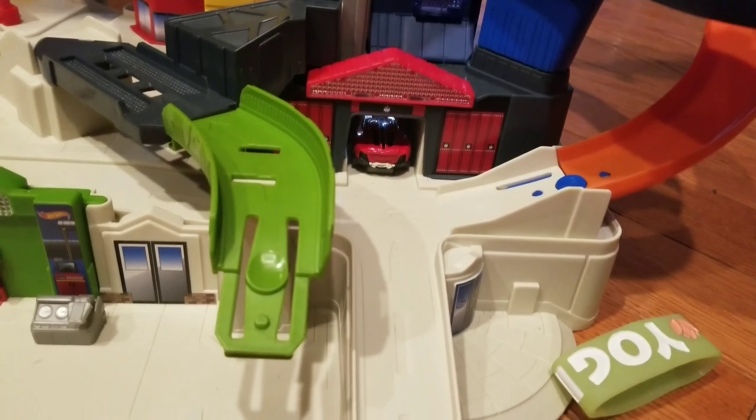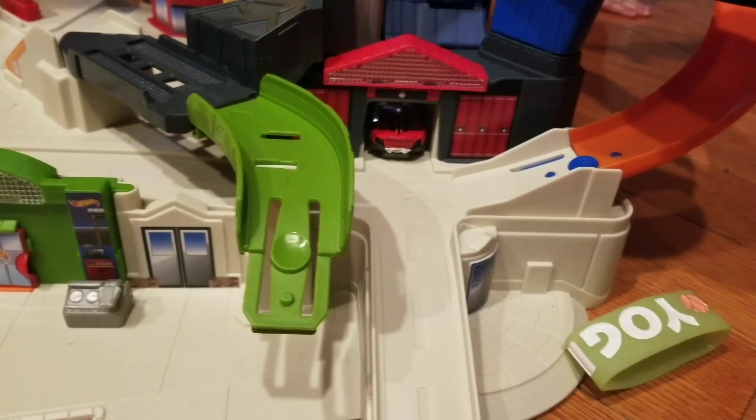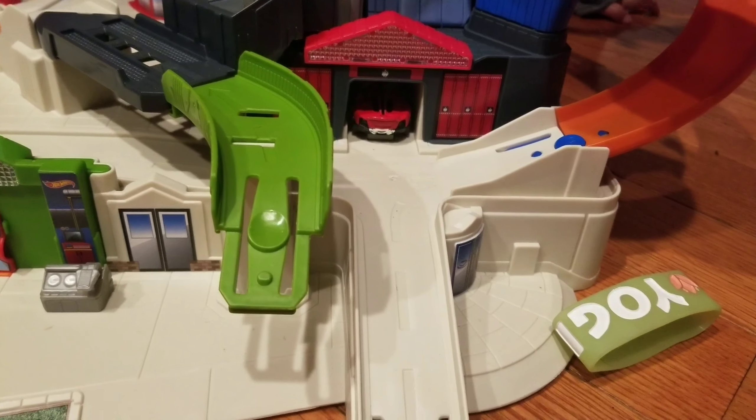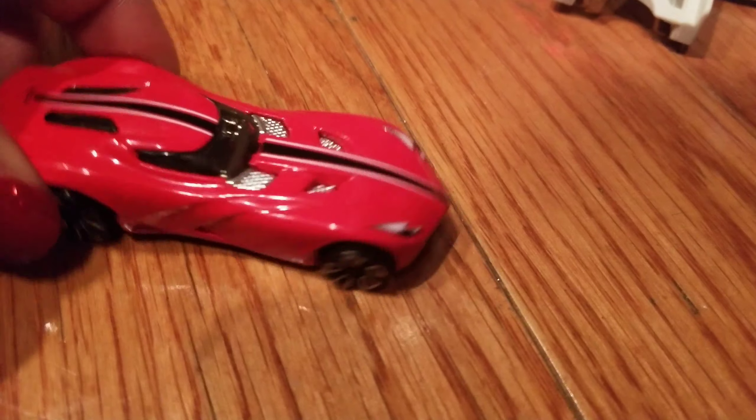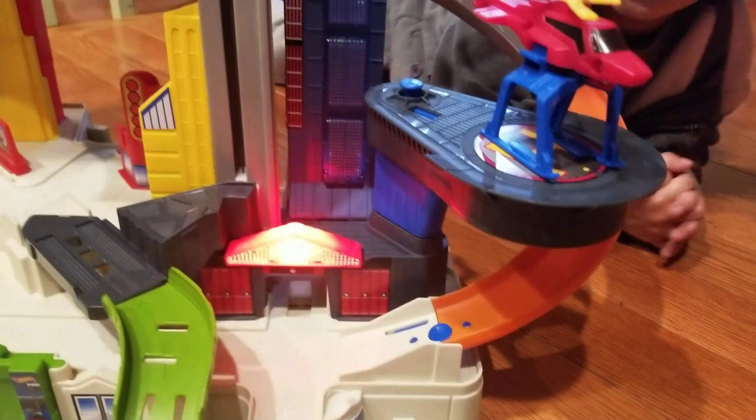All right, Manu's going to push the red car so it can come out this way. Come on, push it, Manu. But this is not an ambulance — we need an ambulance. Where's the ambulance? So this is a car garage and it's so awesome! It has numbers — number four, three, two, one.